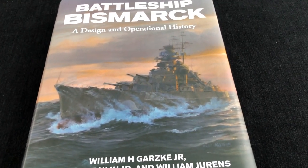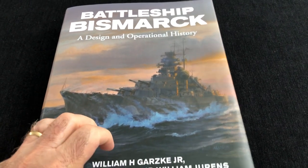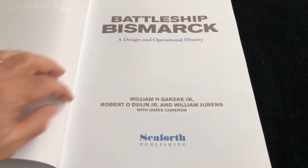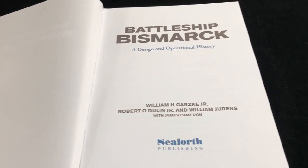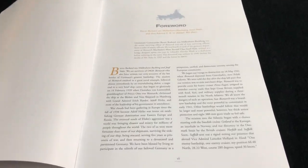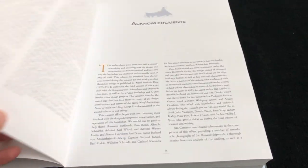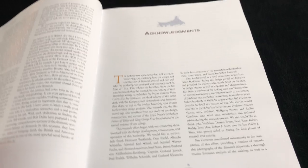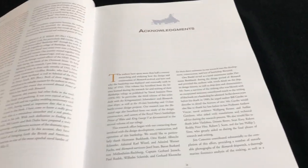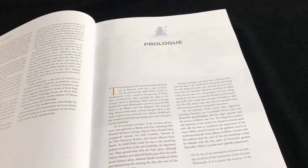Over 600 pages, it's hardback, and it has to be the definitive book on this huge capital battleship, Bismarck, from World War II. It's hard to sum this up, but let me do my best and take you on a bookshelf browse, which is what we're looking at this time.